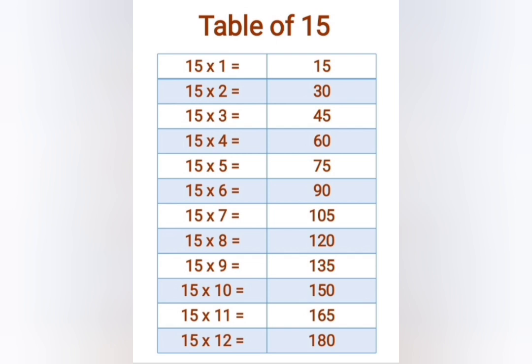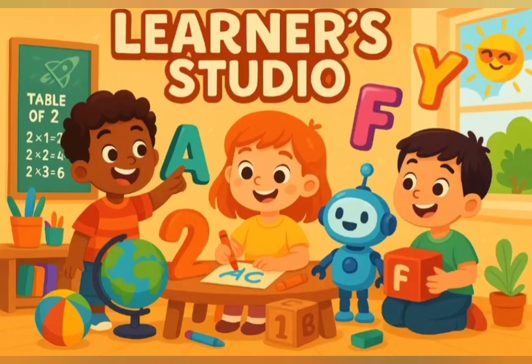15 sevens are 105, 15 eights are 120, 15 nines are 135, 15 tens are 150, 15 elevens are 165, 15 twelves are 180. For more such videos,